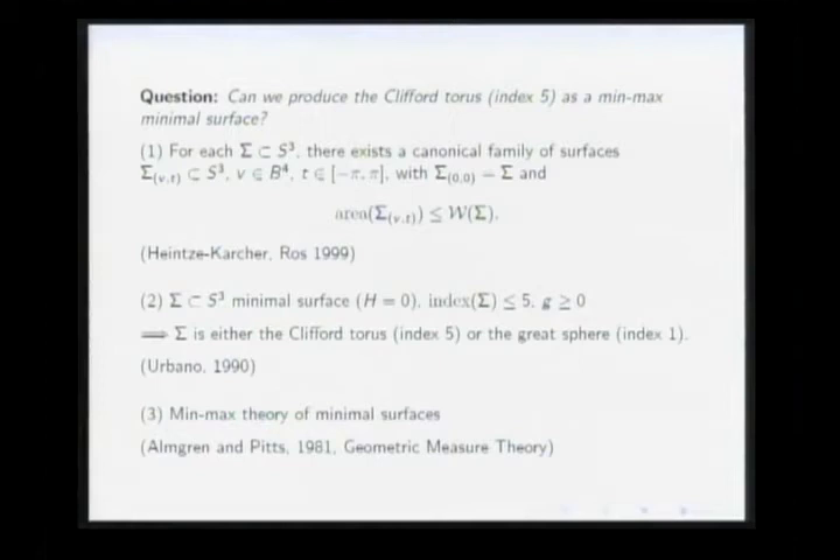Then we need a topological idea to rule out great spheres — we don't want those since they have lower energy. If we succeed, the surface constructed is the Clifford torus, whose area is 2π². That was the program we had in mind.